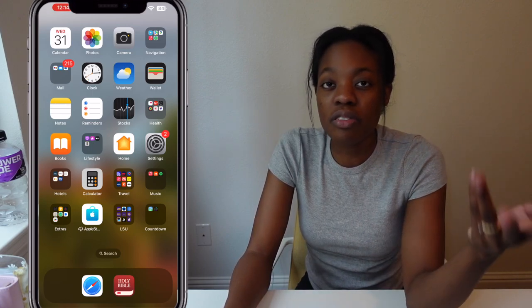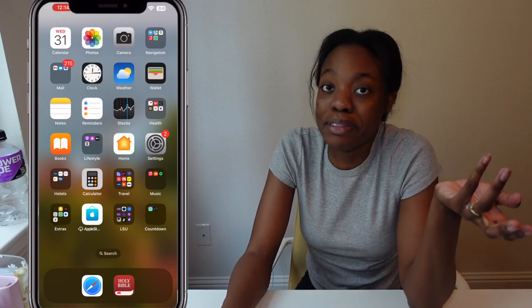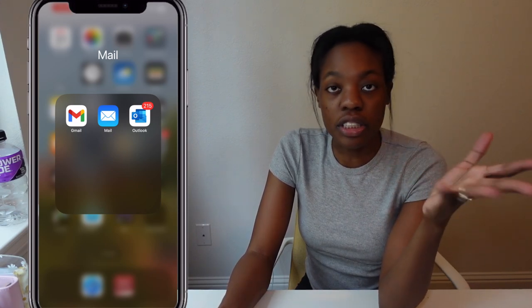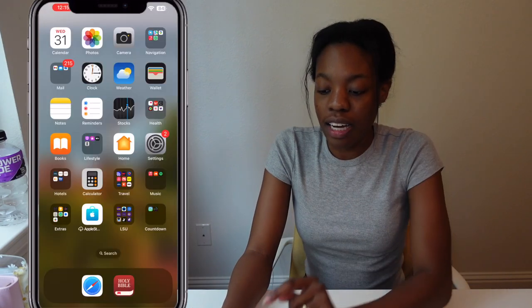Next is my mail app — yes, I literally get 250 notifications. Notifications don't bother me but I know they bother some people, so sorry for triggering you. I have Gmail, the Apple Mail, and Outlook. Outlook is my school email for LSU so that's a really important one — I check it every day along with my Gmail.